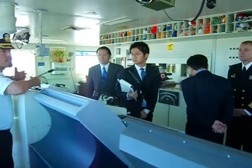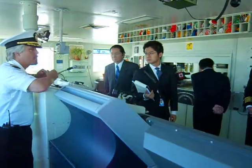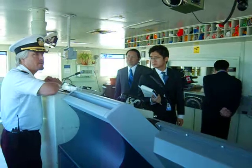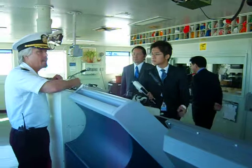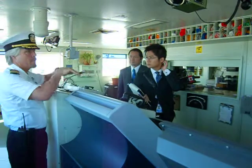I will mention now that the ship also does underway replenishment, so we can receive our food, fuel, and personnel while steaming at sea with another ship alongside.